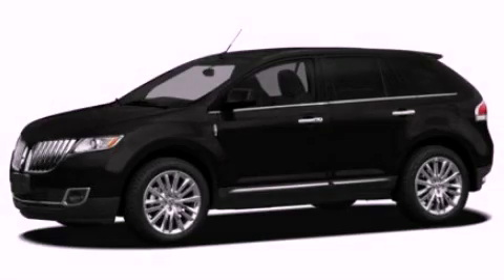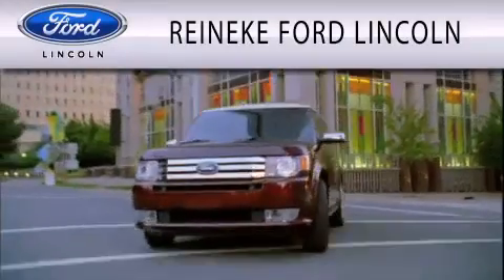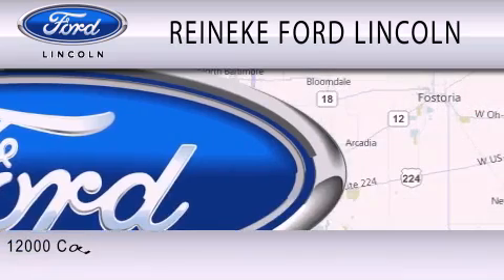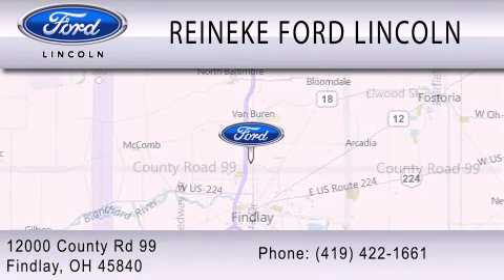Call or visit us right now and arrange your test drive today. Renegade Ford Lincoln is dedicated to doing everything possible to ensure that the experience you have selecting your next vehicle is as pleasant as possible. We are located at 12000 County Road 99 in Findlay.